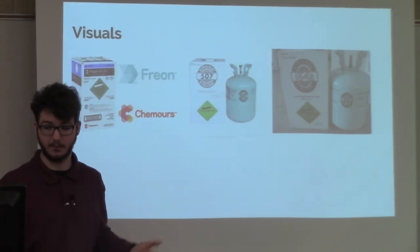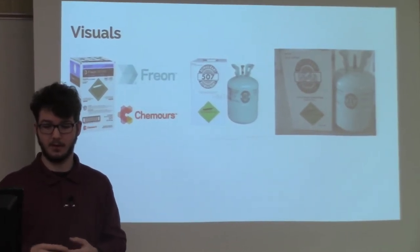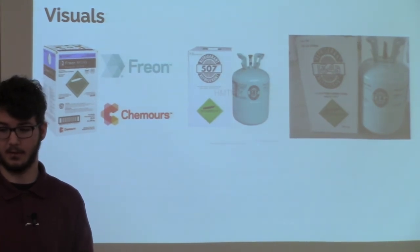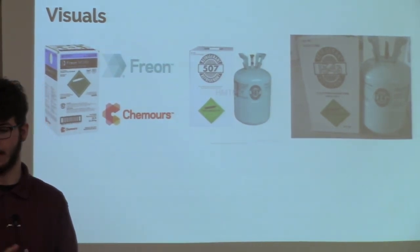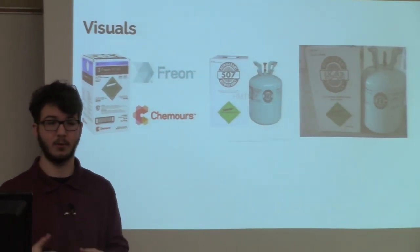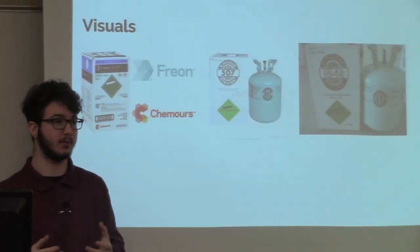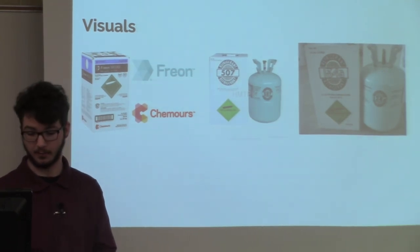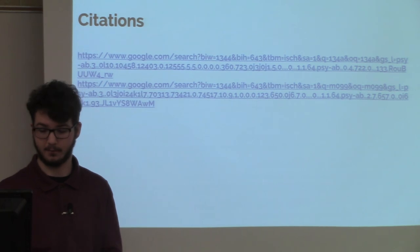Here are some visuals. You have MO99, which is a mixed refrigerant. You have R507, which is non-flammable. And then you have R134A, which is what most people use in vehicles and other applications, and it is also non-flammable. And that's my work.